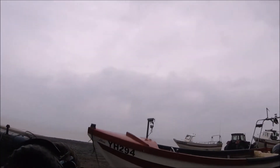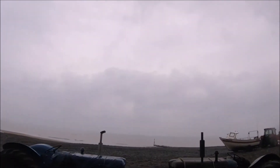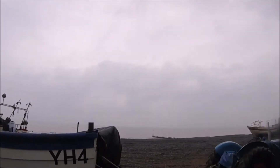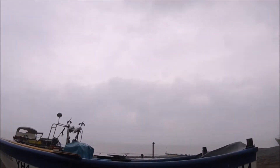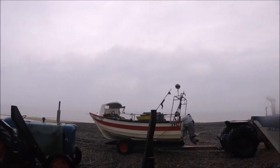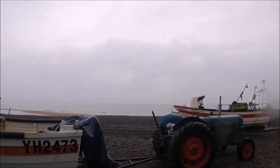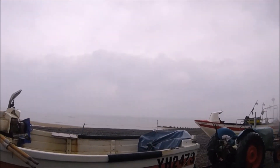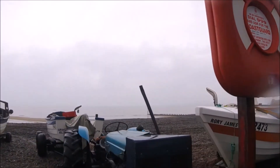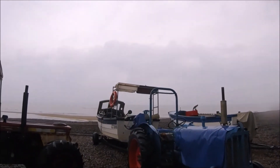Now we've been to the beach huts, it's time to start the walk back to the main town where my trip to Cromer finishes. Once again walking along the prom, on the right hand side are the fishermen's boats and tractors and all their fishing gear. The smell of fish and crabs is in the air. As I said before, it's not ever so pleasant, but it's part of the charm of Cromer. So I suppose that's what people come here for, and in the big scheme of things, it's really not that bad.